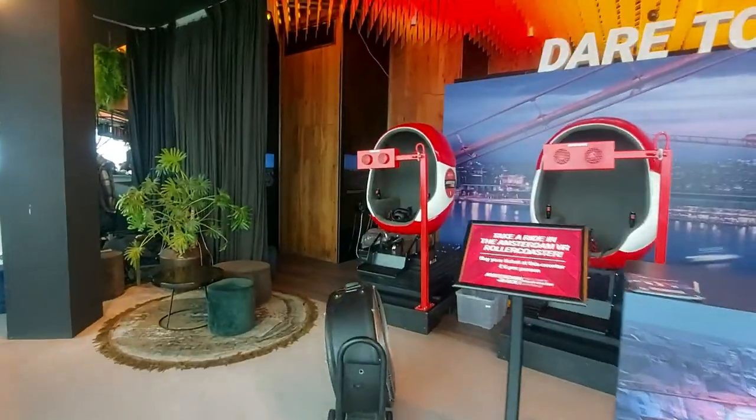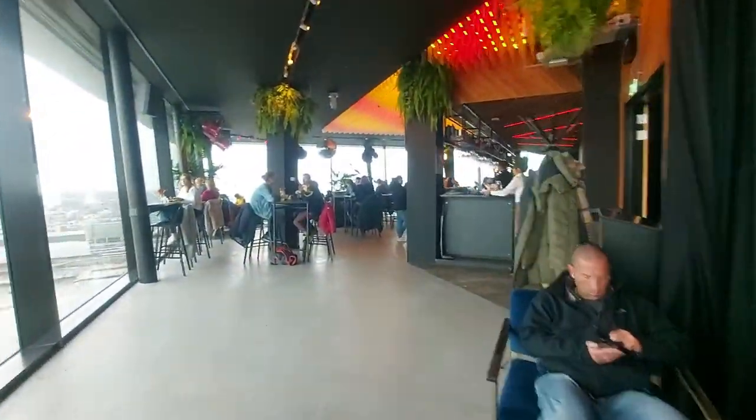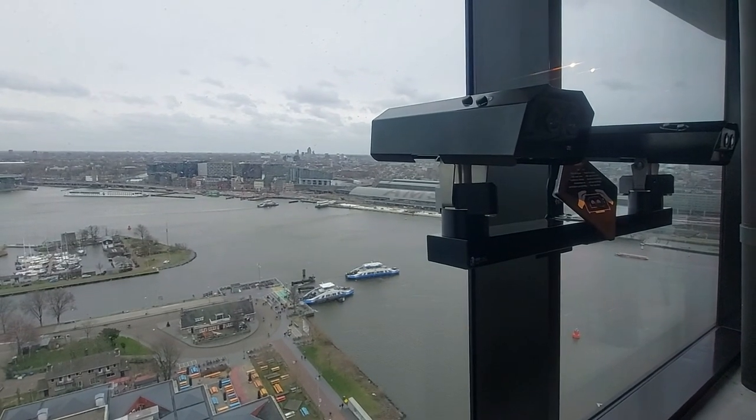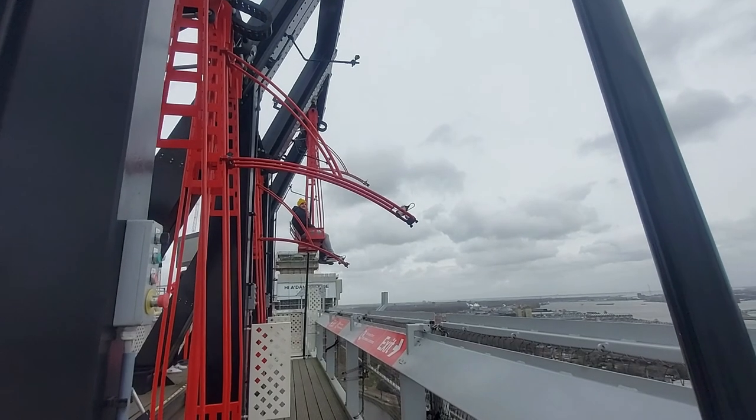um deck com vista panorâmica da cidade que possui várias opções de entretenimento: elevador com show de luzes, montanha-russa em realidade virtual, restaurante, bar, rooftop, binóculos para observar os arredores. E a minha atração preferida foi o Over the Edge, o balanço mais alto da Europa, que está a 100 metros de altura.